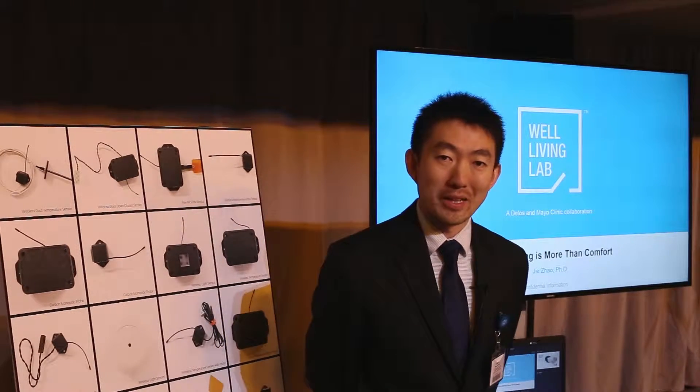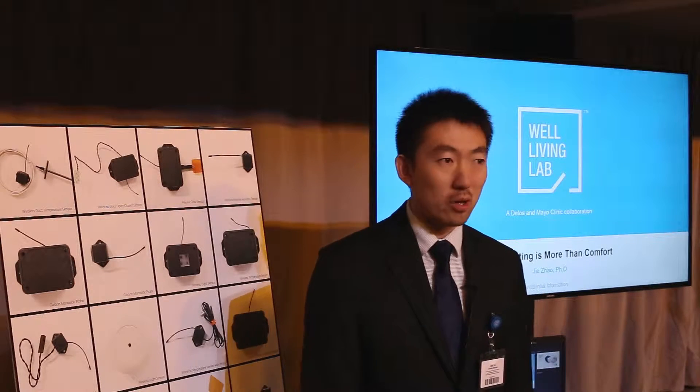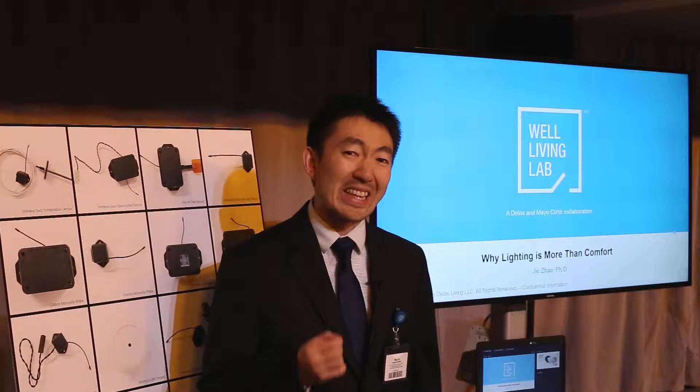Hello everyone, my name is Jay Zhao. I'm one of the directors of Delos Labs, Well Living Lab. Today I'm going to talk about what is lighting and why lighting is more than just comfort.